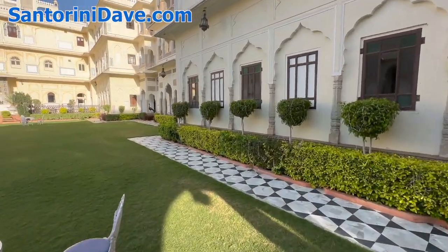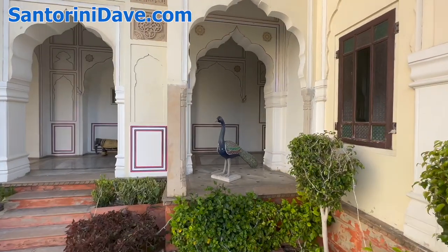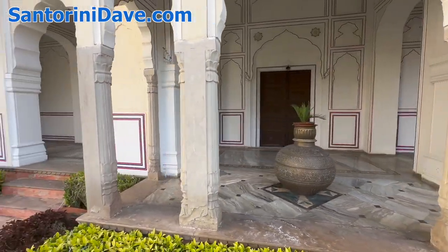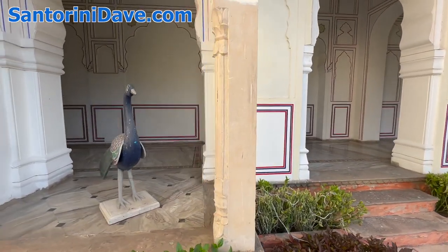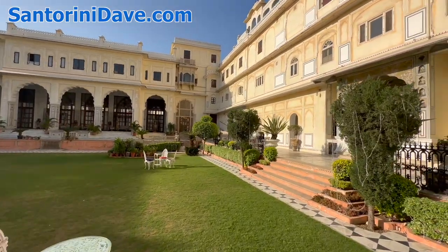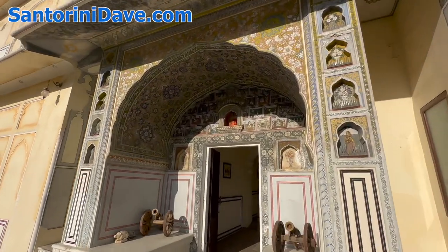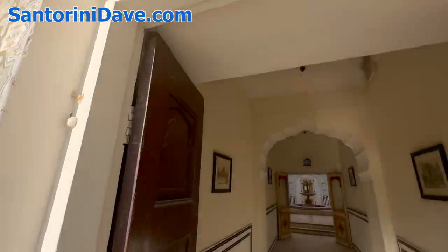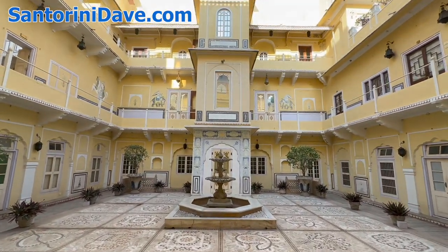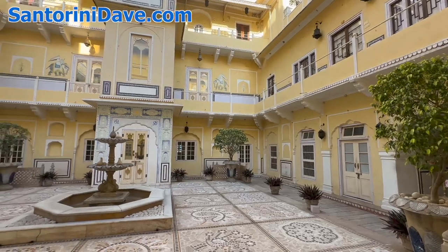We'll just go take a look at some of the interior courtyards, which are also just these beautiful oases — intricate tile work, fountains, statues and sculptures everywhere. Many of these doorways are just beautifully, intricately painted. And just many courtyards like this in each of the individual squares of the hotel — it seems like there's just so many of them, and just so beautiful.